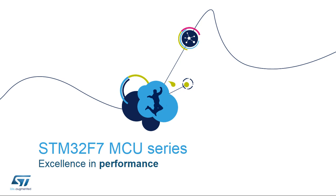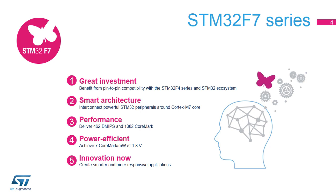Now, let's take a closer look at the STM32F7 series of high-performance microcontrollers. These are the five major points that characterize the STM32F7 series. It is a great investment, as this new series of STM32 microcontrollers benefits from pin-to-pin compatibility with the STM32F4 and the STM32 ecosystem.